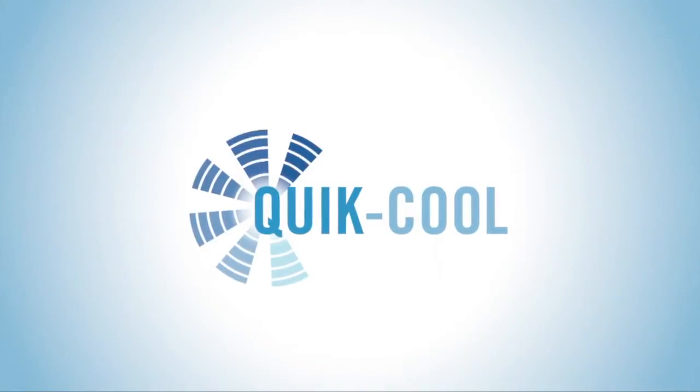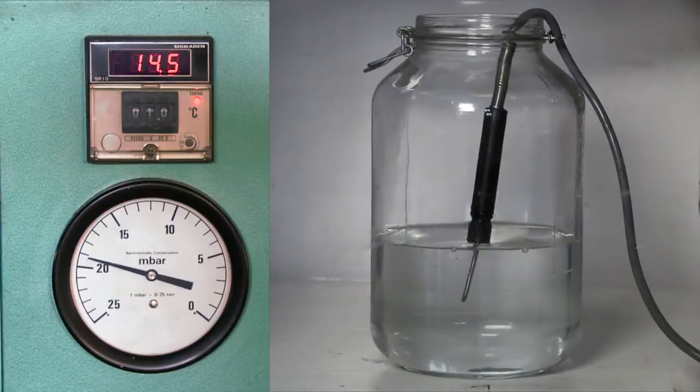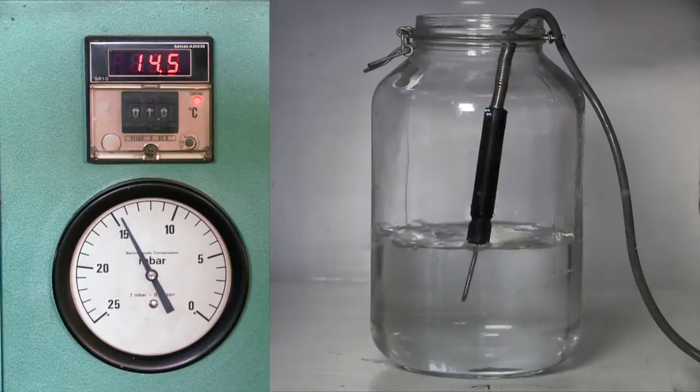So how does vacuum cooling work? When a vacuum is applied to an airtight chamber it reduces the atmospheric pressure, which allows moisture to vaporise, creating an immediate cooling effect.